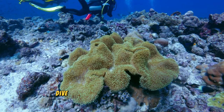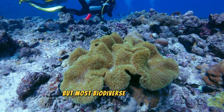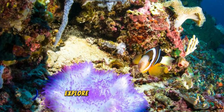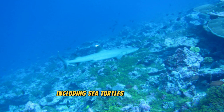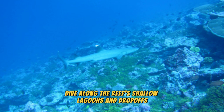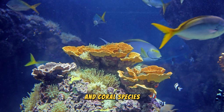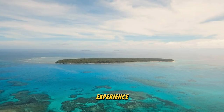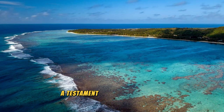Dive into the pristine waters of the Nauru Coral Reef, one of the smallest but most biodiverse coral reef ecosystems in the world. Explore a vibrant underwater world teeming with colorful coral formations, tropical fish, and marine creatures including sea turtles, dolphins, and reef sharks. Snorkel or scuba dive along the reef's shallow lagoons and drop-offs, where you can encounter a kaleidoscope of marine life and coral species. The Nauru Coral Reef is a natural treasure and a testament to the island's rich marine biodiversity and conservation efforts.